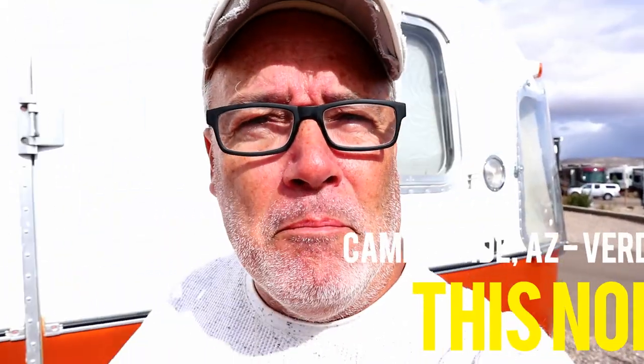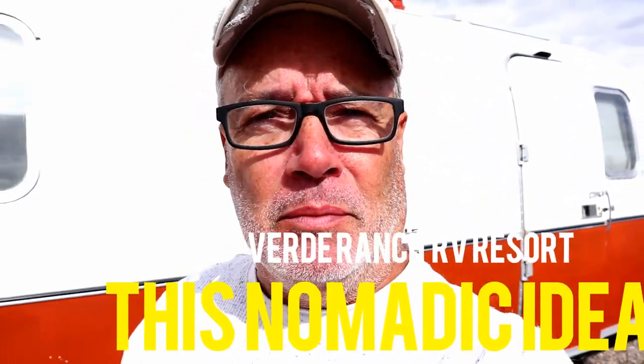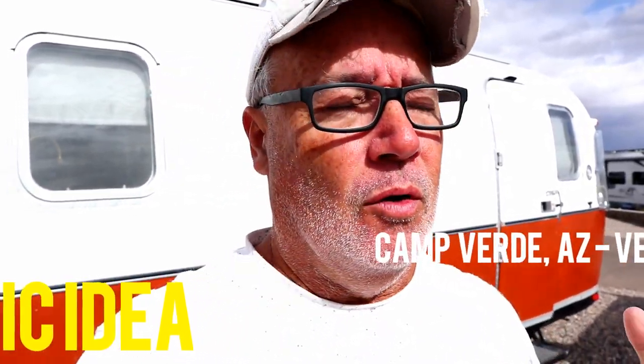Hello fellow nomads, this is Scott from This Nomadic Idea. Welcome back to our channel. We see a lot of YouTube videos from a lot of different RV YouTubers that always talk about what RV parks won't do, what they won't provide. We're going to show you in this video what this RV park is providing, what they do offer, and you're going to be shocked because this is not your typical RV park.